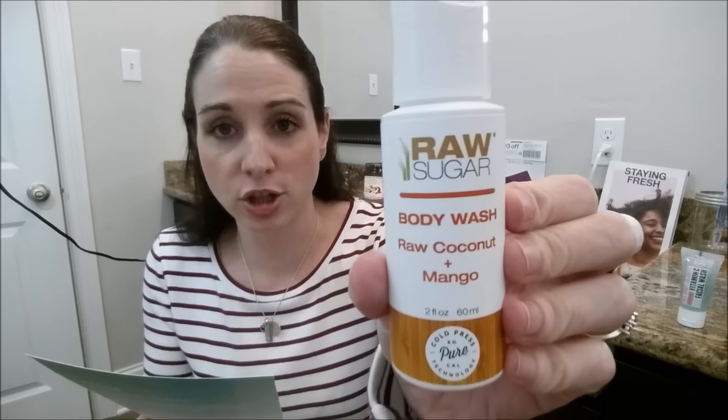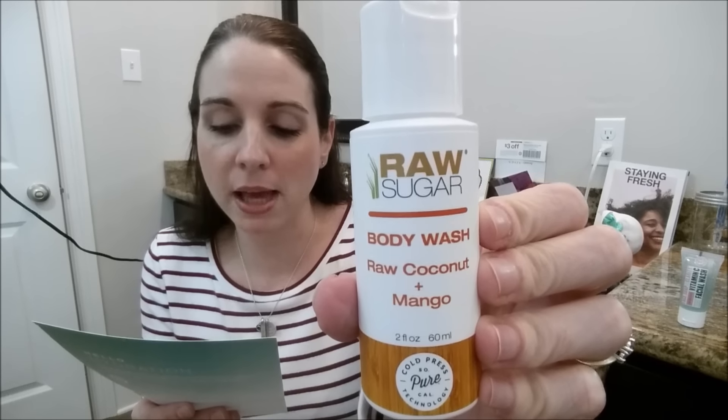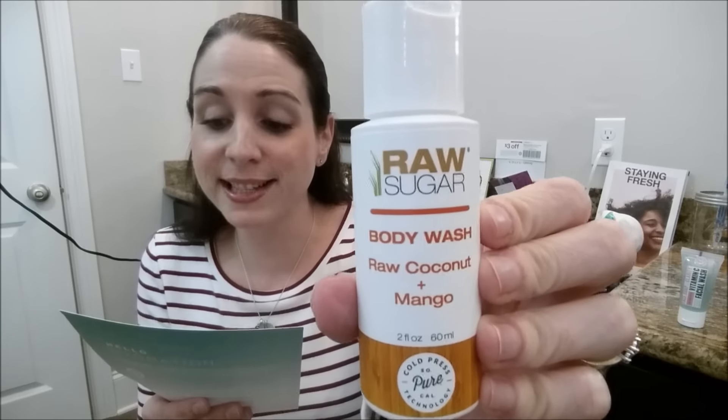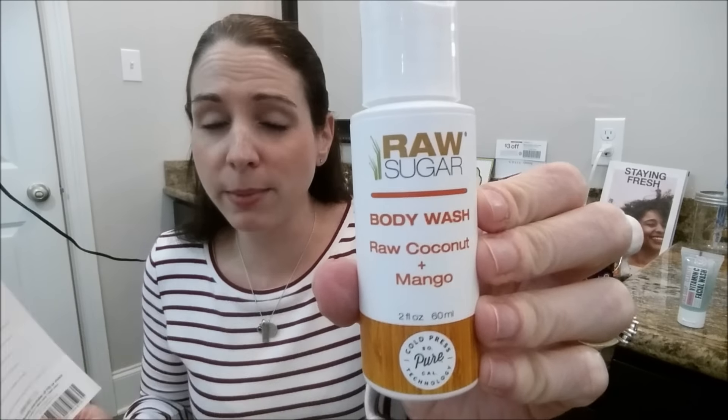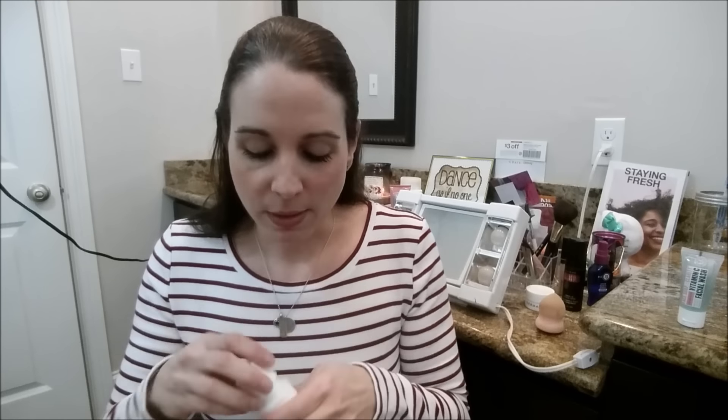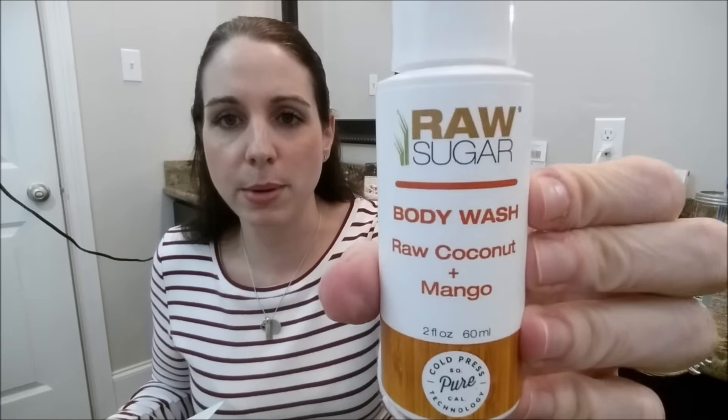I'm excited about this one too. This is the Raw Sugar Coconut & Mango Body Wash. Natural cold-pressed coconut and mango offer nutrition-rich vitamins and enzymes to brighten and soothe skin. I'm always about a body wash. It smells like suntan lotion — very light but definitely smells like the beach. And that is two ounces, so that's a pretty good sample.